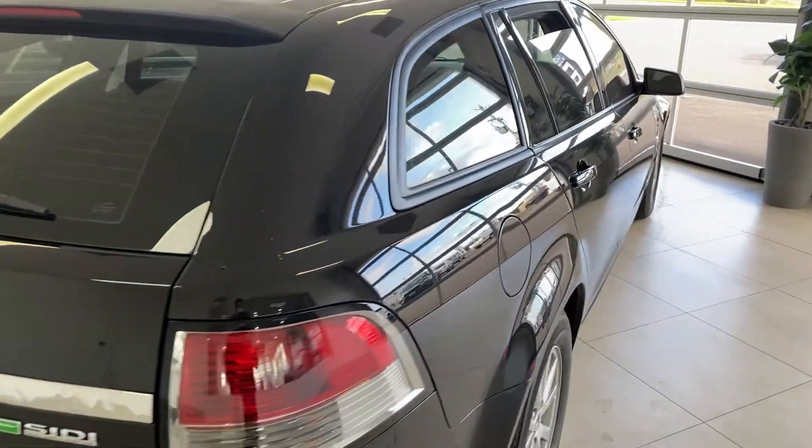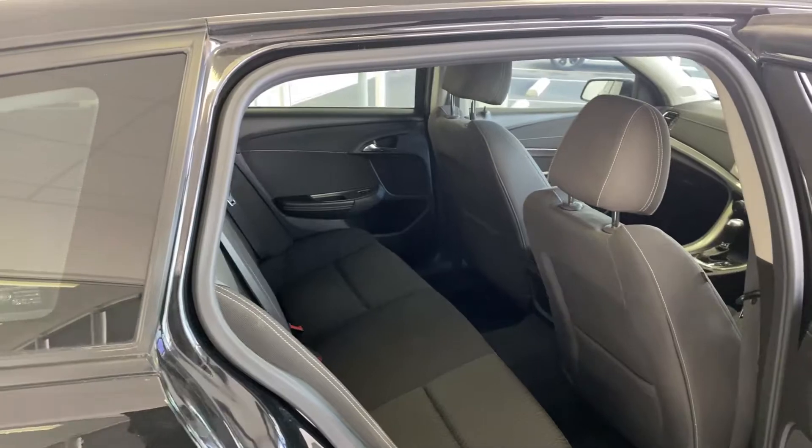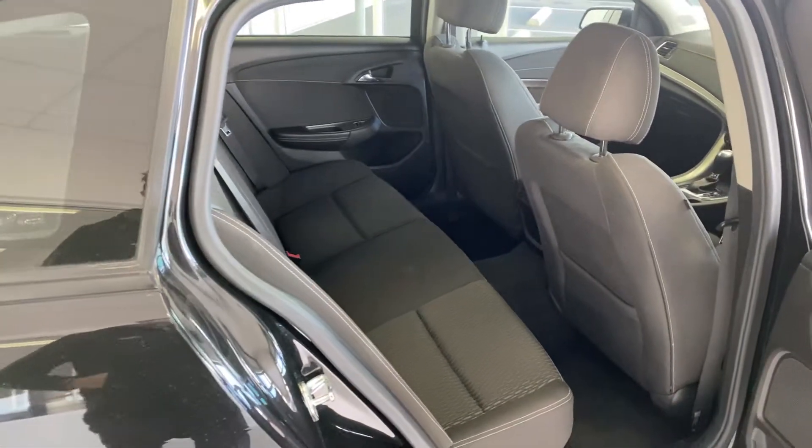There are three child seat anchorage points across the rear, so there's plenty of room for the whole family, and being a wagon there's plenty of boot room as well.